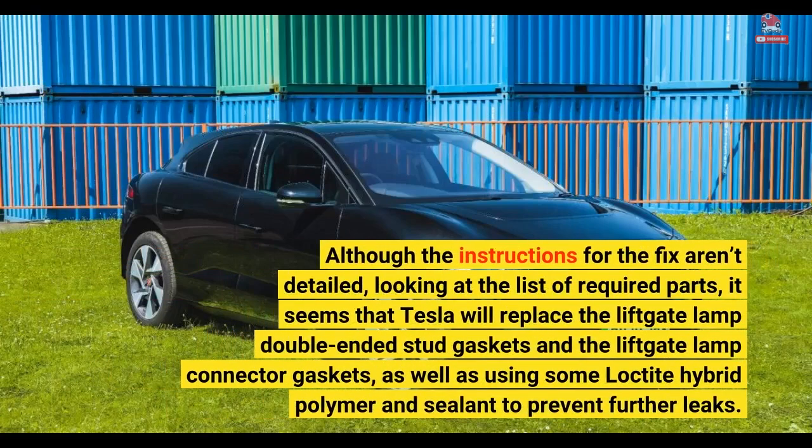Although the instructions for the fix aren't detailed, looking at the list of required parts, it seems that Tesla will replace the liftgate lamp double-ended stud gaskets and the liftgate lamp connector gaskets, as well as using Loctite hybrid polymer and sealant to prevent further leaks.